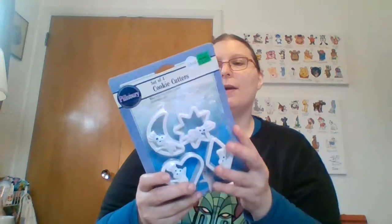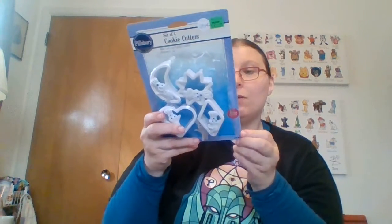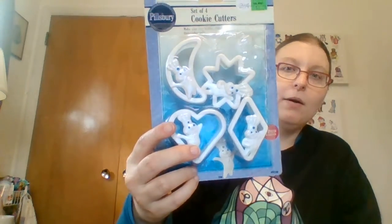I paid a quarter for this, and the humidity has done it in as it is peeling. It was originally a Walmart product — the box says 1992. But it's a cute set of Pillsbury Doughboy cookie cutters, so I figured I'd try and sell that.